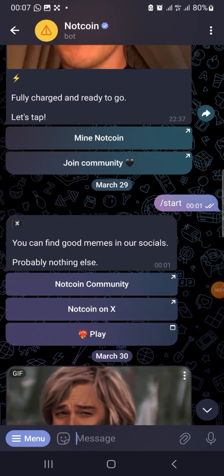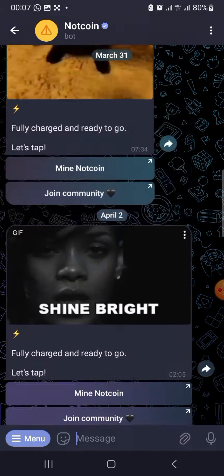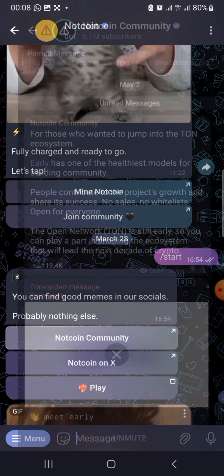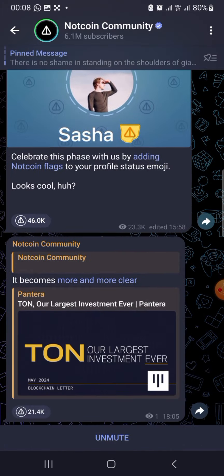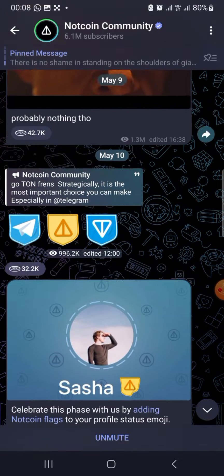Welcome to SmartView. Today I have another important and amazing update. NOT coin has officially announced the 16th of this month for their listing. As you can see in their community, there's a lot of projects — Binance is going to list this coin, OKX released it, Bybit released it on May 16. This is very, very big news for those of us that have been mining NOT coin.